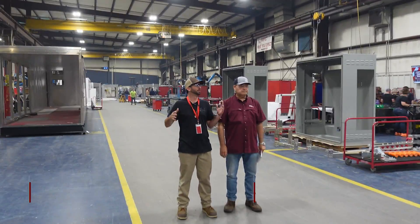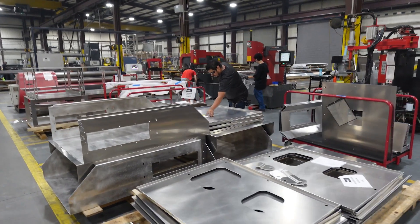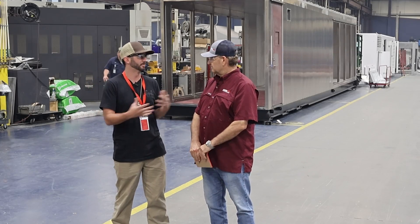Inside, I'm here with Mike Sanders, Vice President of Ameritex. First impressions, Mike — this is an absolutely magnificent facility. Thank you very much. There are so many things in a custom job shop — what are some of the biggest challenges that you guys face?